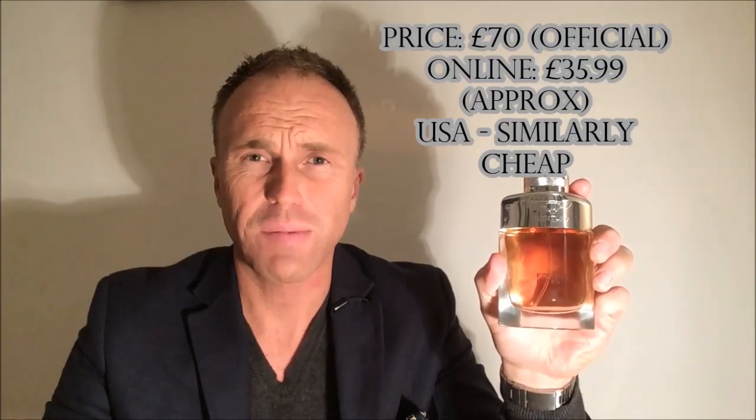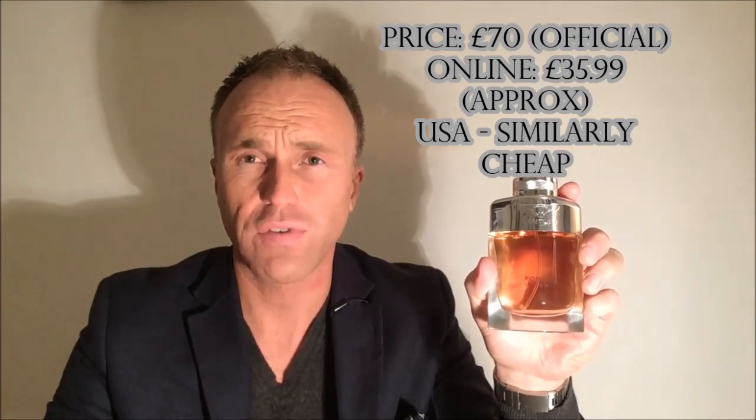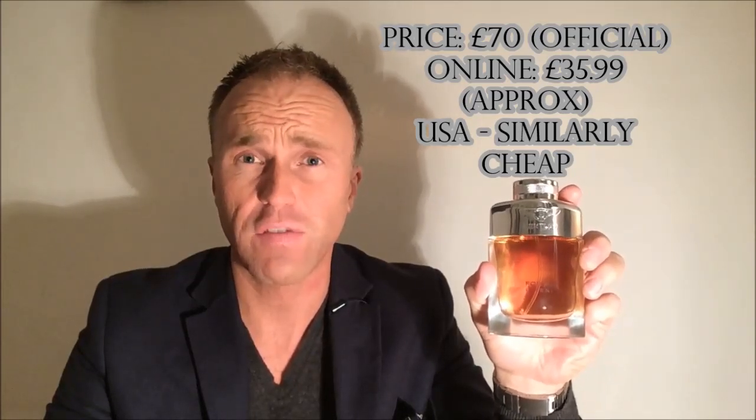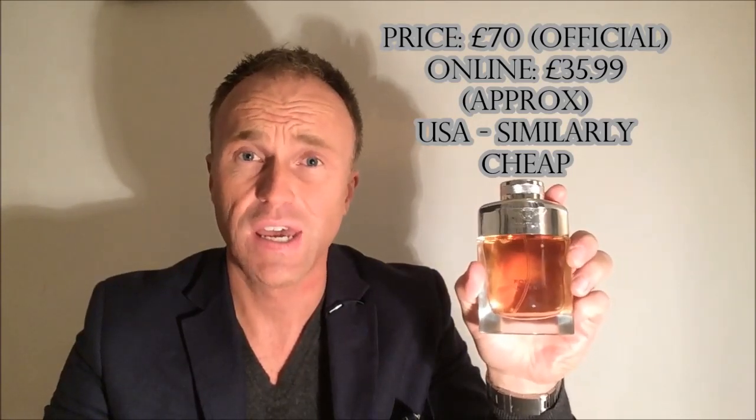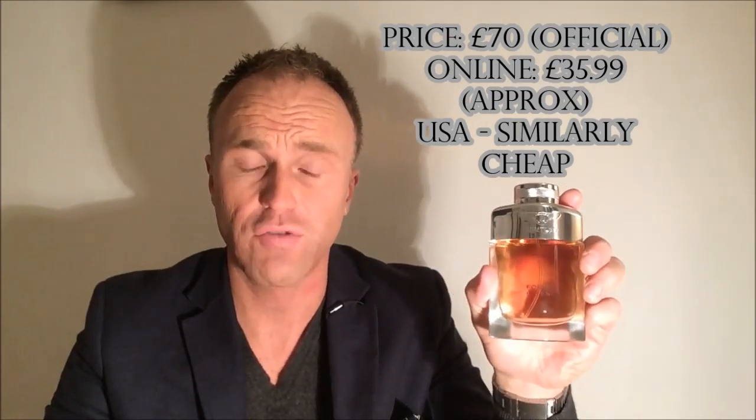The retail price is around about 70 pounds in the UK, but it can be gotten online for a lot cheaper than that — around about 35 pounds. I think I paid 35 pounds 99 for mine. So if you like this one, it could be a real bargain. That's for 100ml. This is a 2013 release.